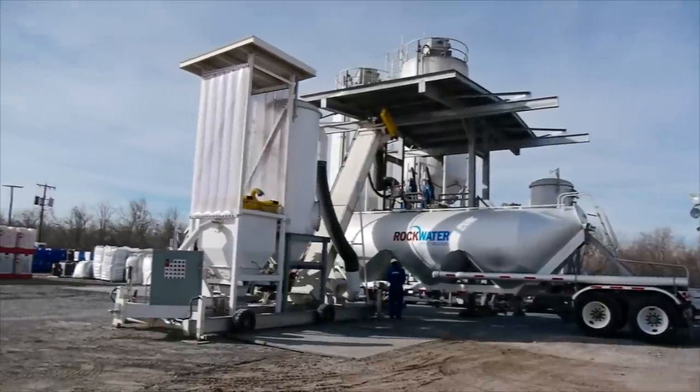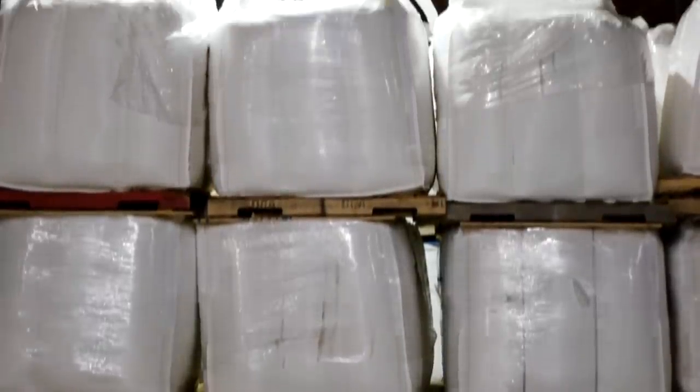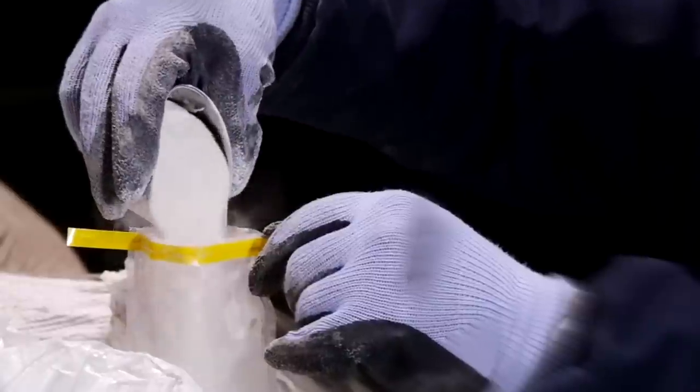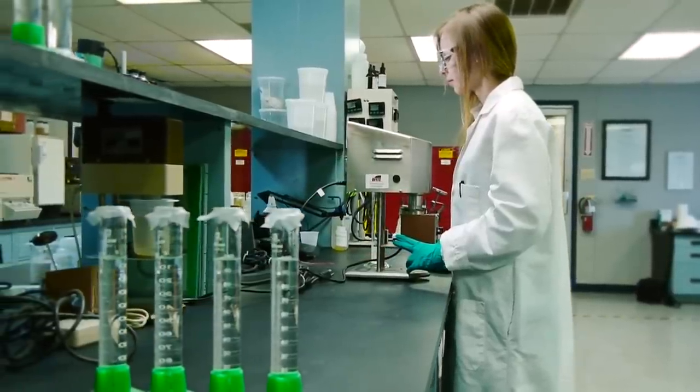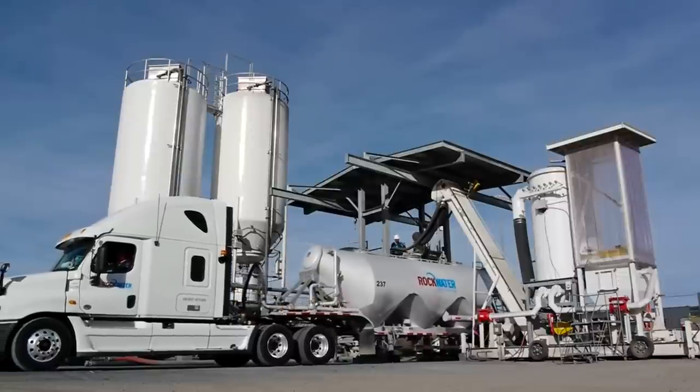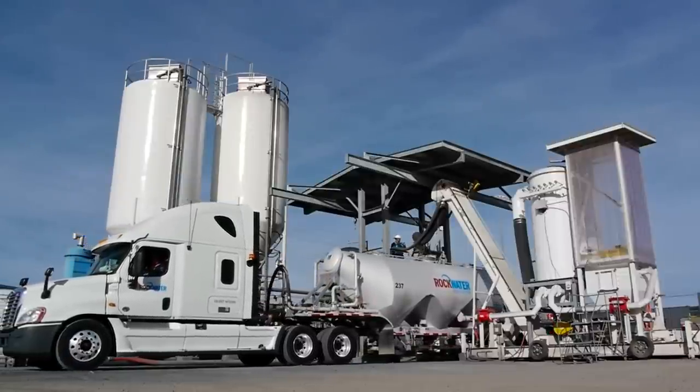GWAR used in the oil field is typically shipped from India in FIBC, or large bulk bags, where it is received, inventoried, and tested for quality. When an order is placed, the inventory is positioned at the equipment while trucks mobilize to begin loading.